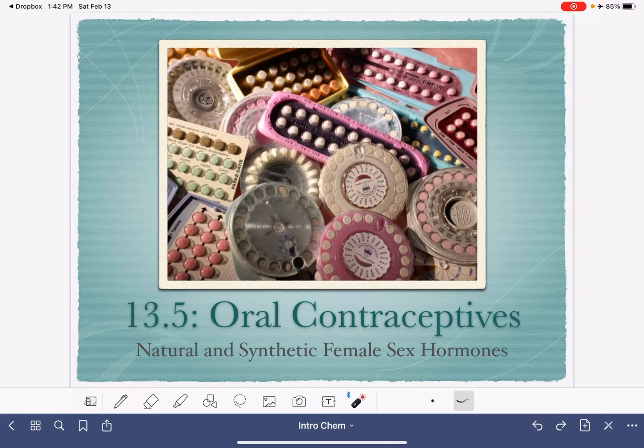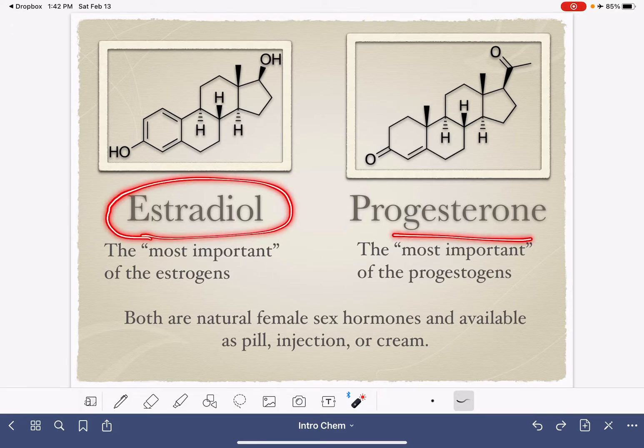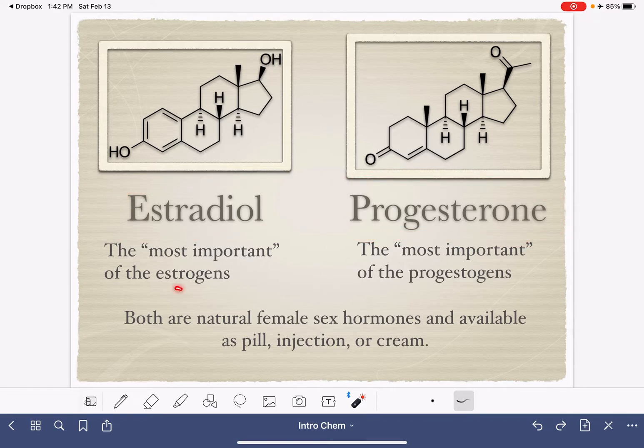In this video, I'm going to be talking about natural and synthetic female sex hormones in the context of oral contraceptives or birth control pills. There are two main female sex hormones produced naturally in a female body: estradiol and progesterone. Estradiol belongs to the class estrogen, and progesterone belongs to the class progestogen. Both of these hormones are not only synthesized naturally in the female body, but they're also available synthetically as a pill, an injection, or as a cream.